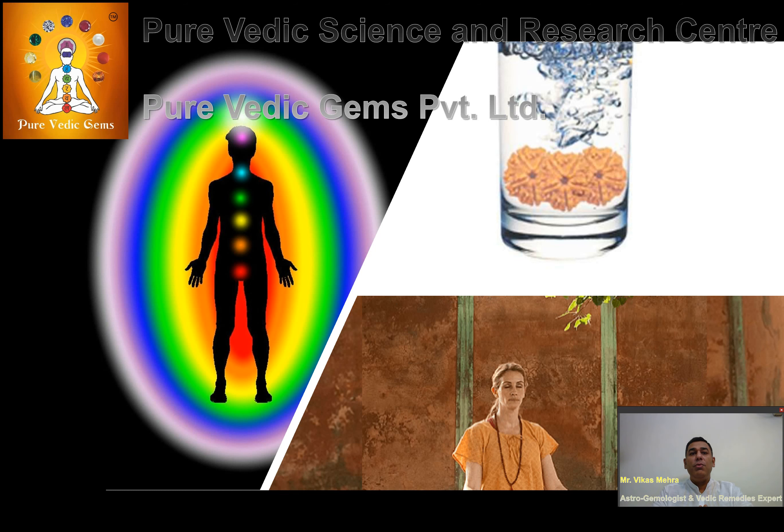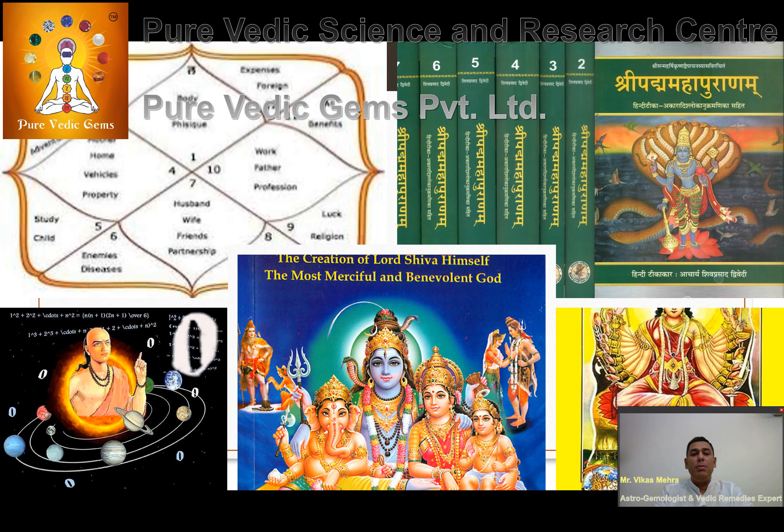The different Mukhi Rudrakshas are said to be governed by different planets and are worn as an astrological remedy to evade the malefic effects of those planets. Ancient sacred texts like the Shiva Purana, Devi Purana, Padma Purana, and Rudraksha Jabalopanishad also talk about the mystical healing energies of these Rudrakshas.